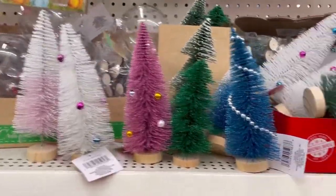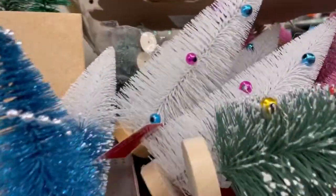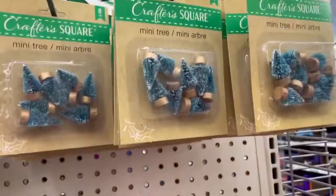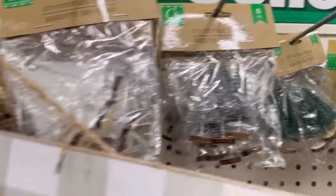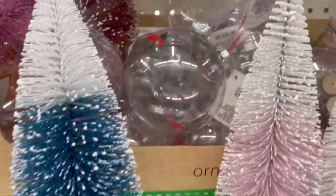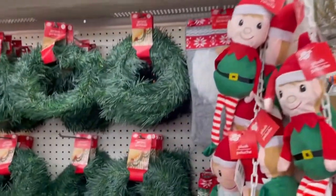Christmas guys, Christmas is coming! This one's pretty, and those little trees. Oh mommy, little trees. Oh my god guys, Christmas is out!